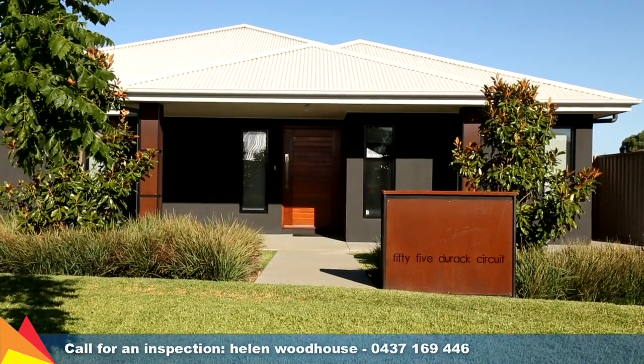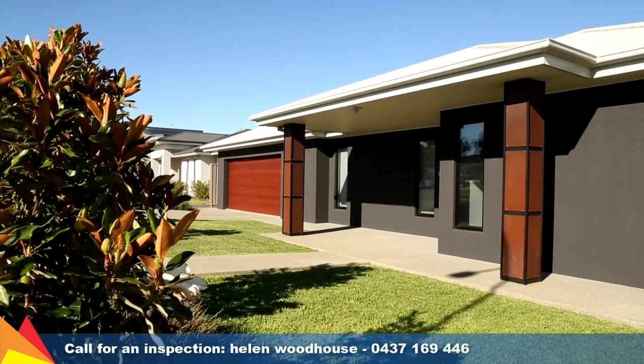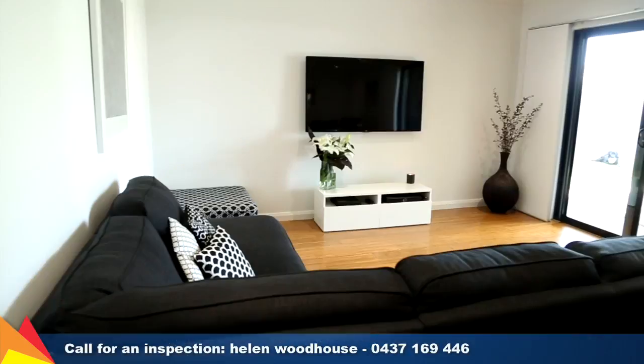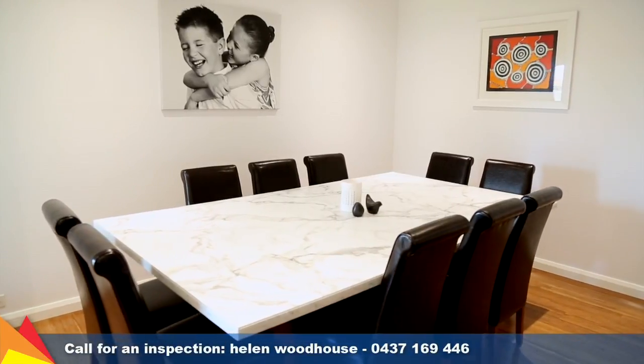A striking street presence is just a sample of the attention to detail and thoughtful inclusions prevalent throughout this home. The focus is on flowing living spaces with an open plan lounge and dining area in the heart of the home.